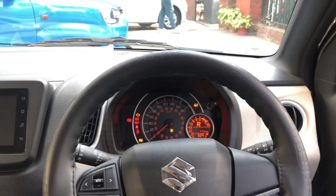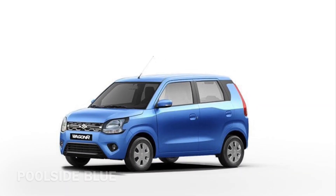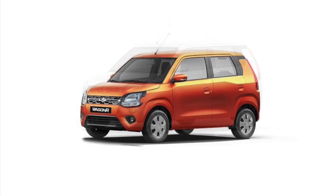Maruti Suzuki WagonR के अंदर आपको काफी सारे color options मिलते हैं जैसे की silver, blue, brown, grey, white और orange।